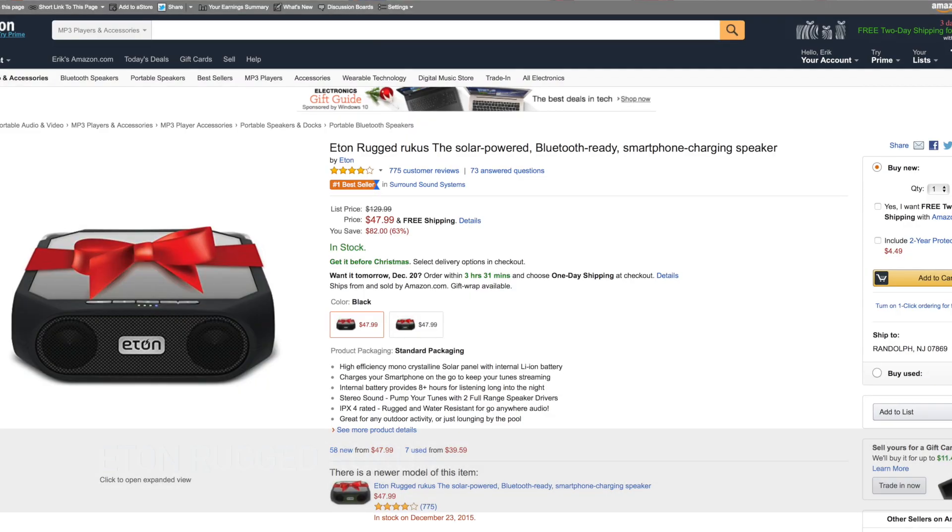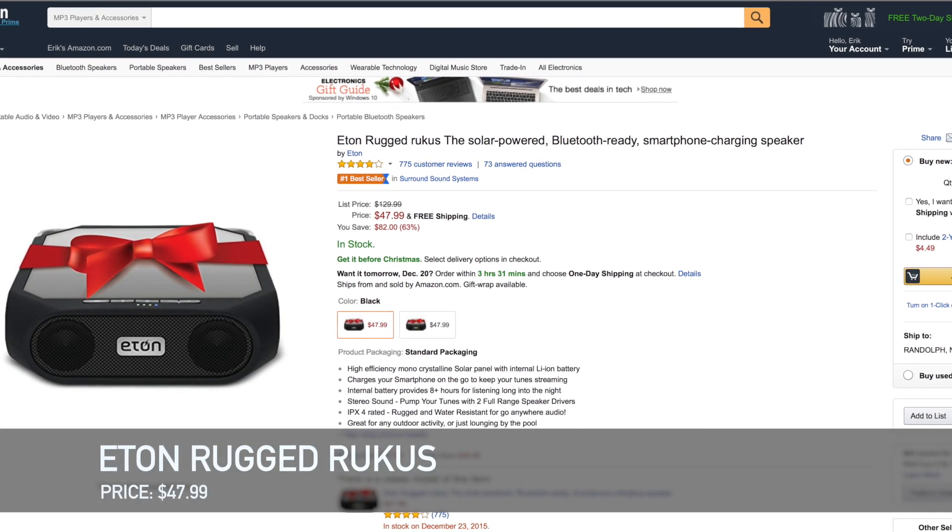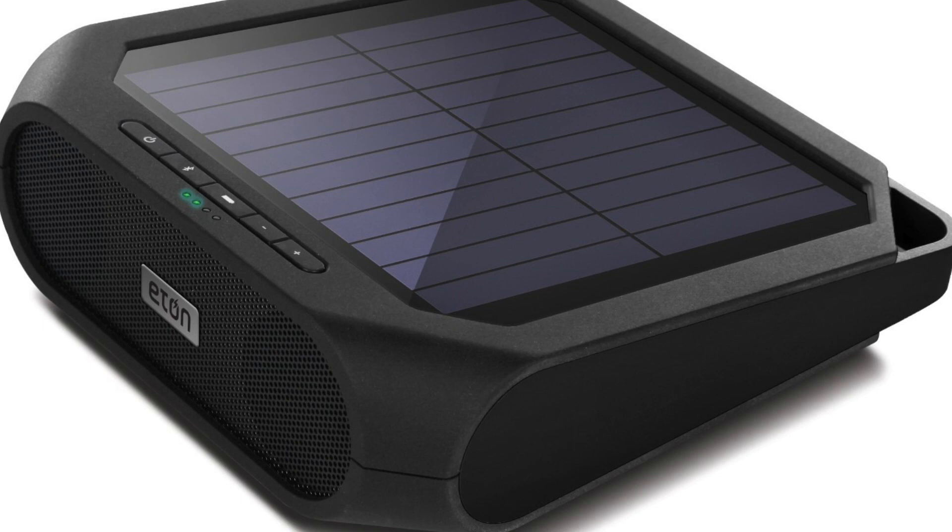Maybe you're looking for a Bluetooth speaker. I got the Eaton Rugged Ruckus. This is a Bluetooth speaker that will connect to your phone and play music, but the twist is for $50 it also has a solar panel on the top so you can take this to the beach and keep the device charged. It also has USB ports so you can plug in your phone and keep your phone charged, which is really awesome.